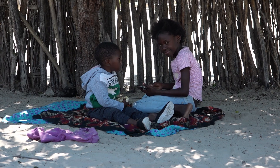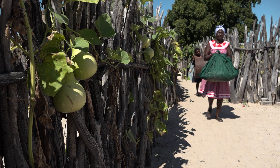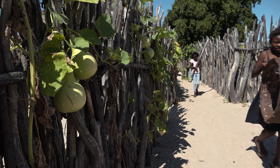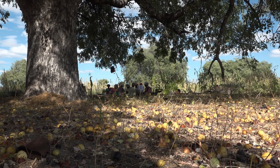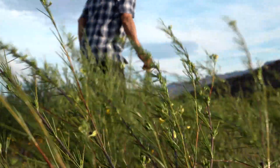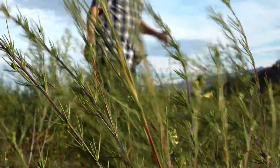We do have a variety of plant species that lend themselves to the bioprospecting and biotrade sector. This includes the marula tree. I grew up eating marula and also drinking marula juice. We also have rooibos, which is a health tea, especially for the international markets.